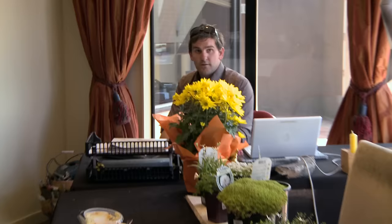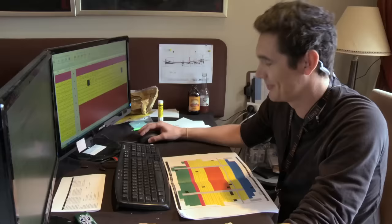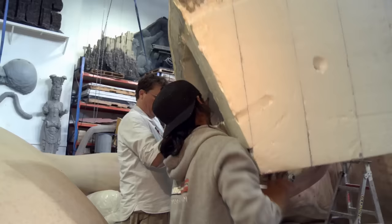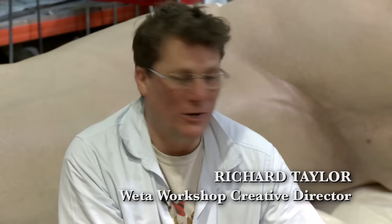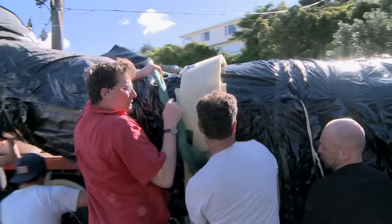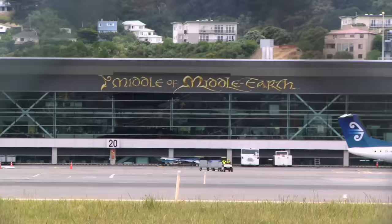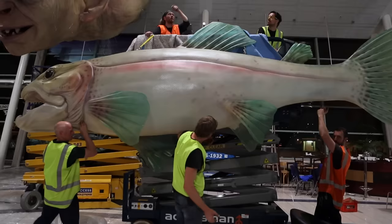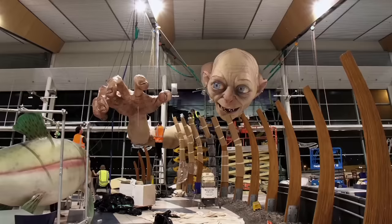Welcome to our temporary office set up for the organisation of the Hobbit world premiere here in Wellington. There are probably about 1,500 people in here — the council, art department — all getting ready frantically to have everything in place for the big day. One of the coolest things about working in Middle-earth is the few weeks before the premiere, because you get to build things like this. We're doing another Gollum — this one is for our local airport and will be suspended in the roof, welcoming all guests coming to Wellington.